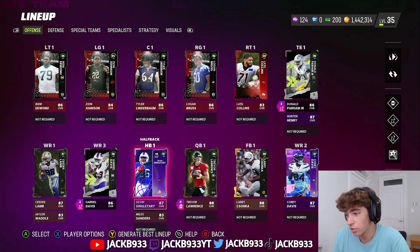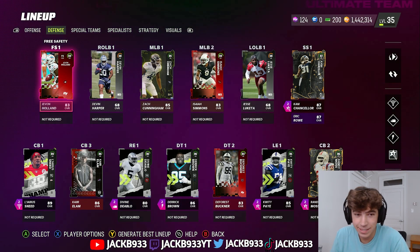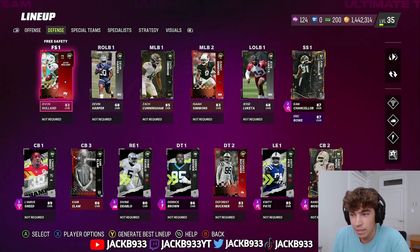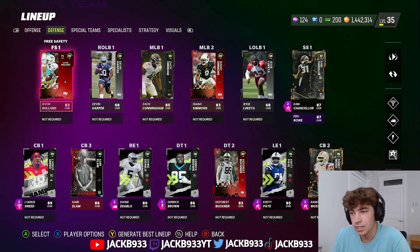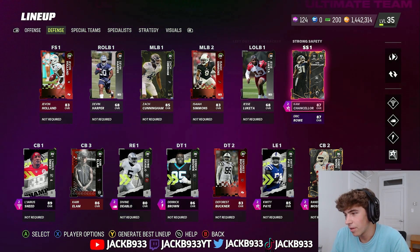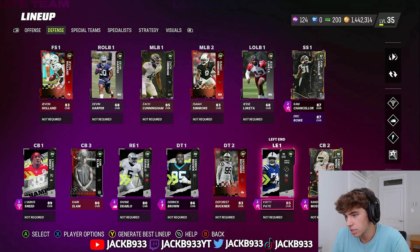We got Devin Singletary who's actually been really good surprisingly. We also pick up Trevor Lawrence in this video — this is a little bit of a preview. We just played our Madden Champs games with Javon Holland because we sold our Dak Hill since we're going to be picking up that new 89 Javon Holland. Other than that we got Eric Rowe and everything else is relatively the same.